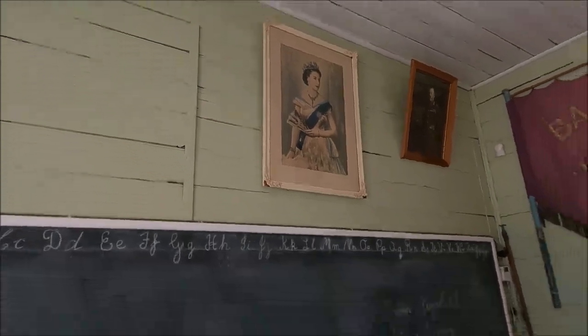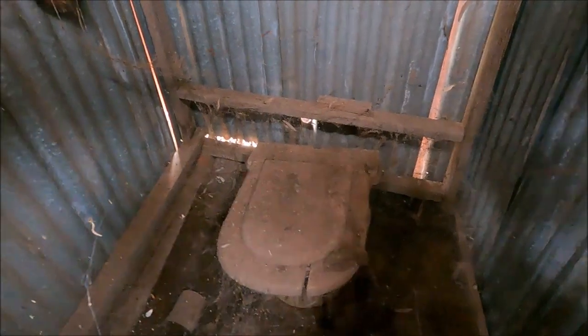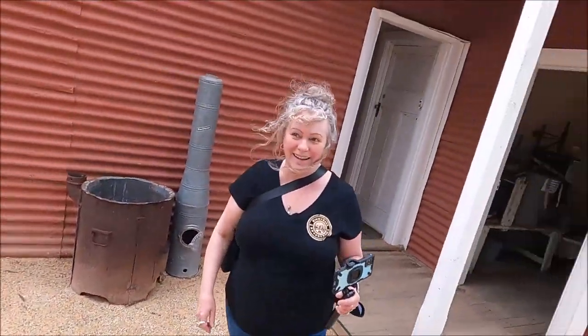Did you? Yes. Oh my goodness. You're old. We've got the shitter — look, there's the shitter! You found it. I found the shitter, babe.